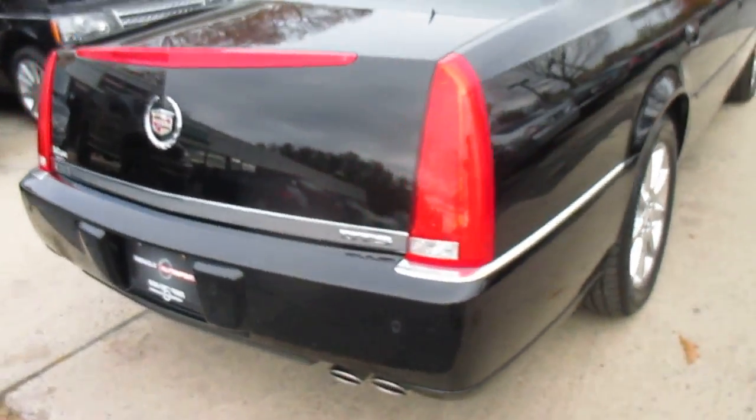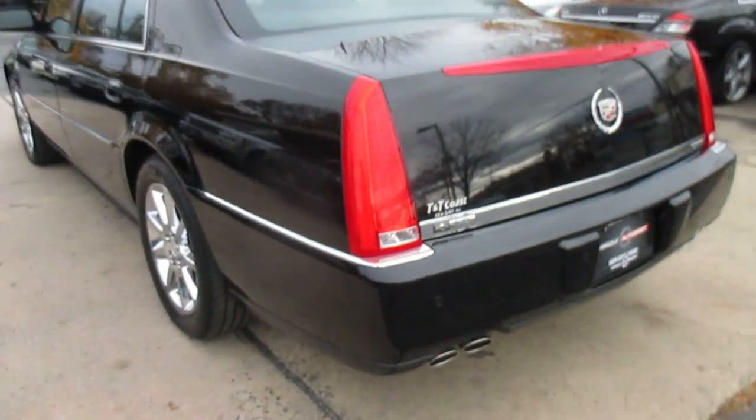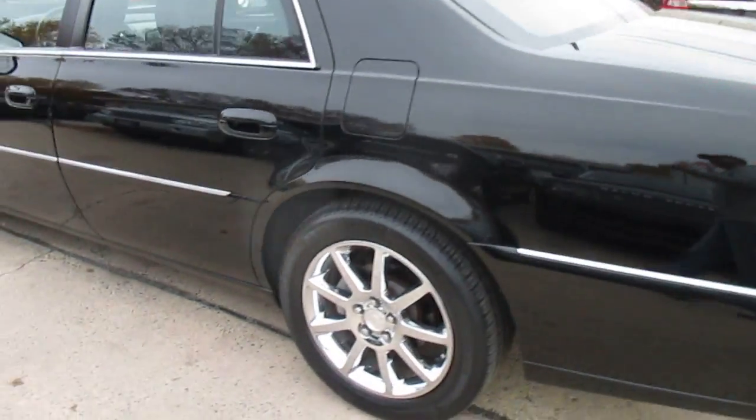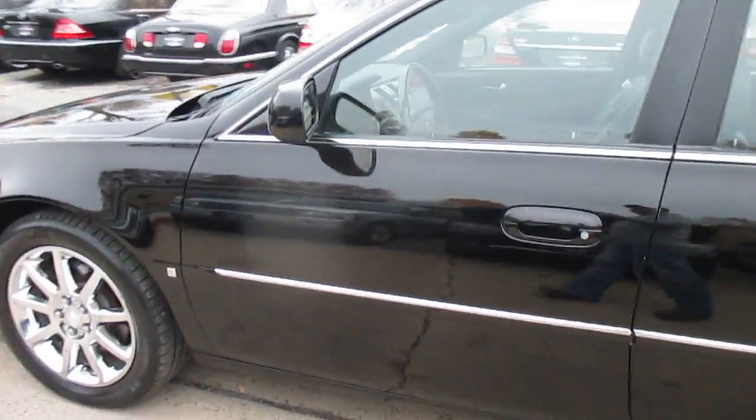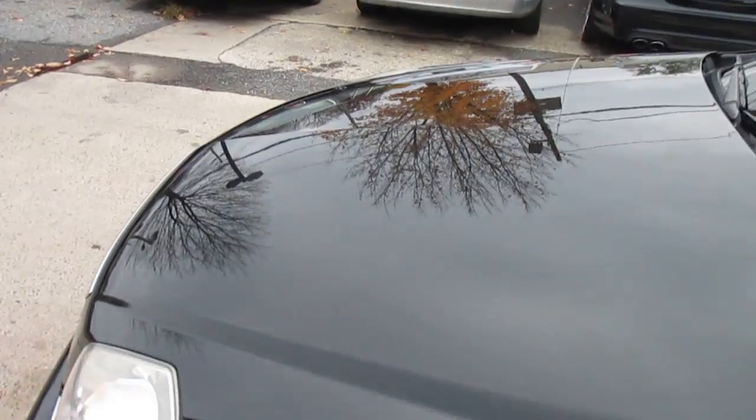It's a clean Carfax. It has every option, as far as I can tell, every option these cars came with. It's got the heated back seats with the power lumbar, sunroof, the center console with the GPS, and the paint looks absolutely stunning.